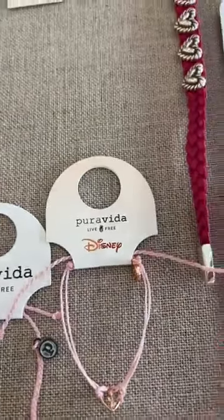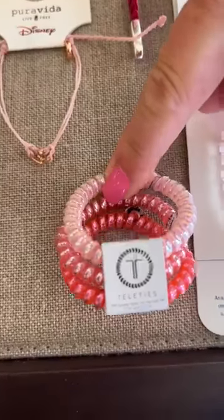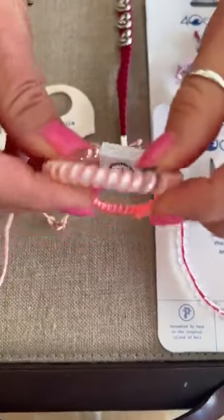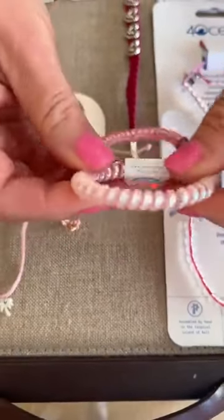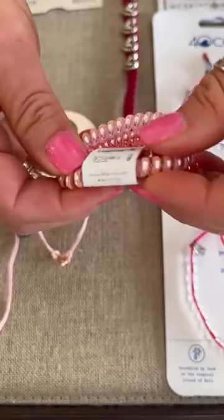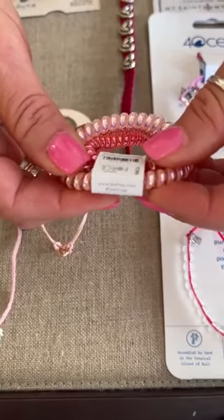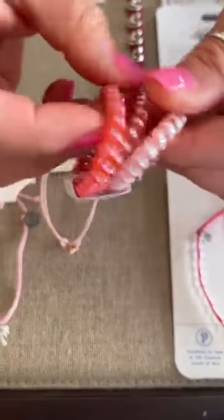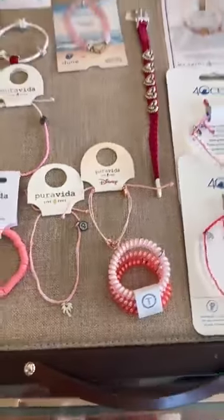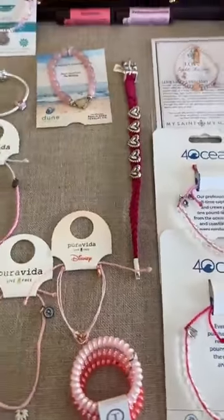Down at the bottom we have some Teletie hair ties — three different colors. The thinner ones are for thinner hair. This is called Think Pink and these are $7.99. Real stretchy — they're not supposed to leave lines in your hair, which is nice. Some people just keep them on their wrist and put their hair up when they need to.